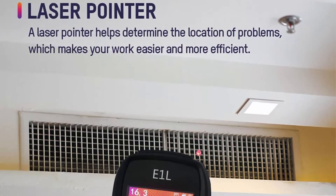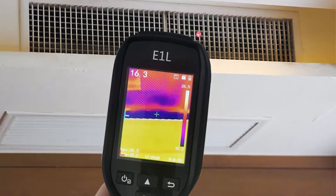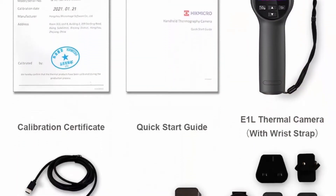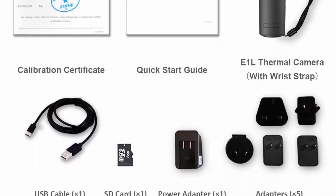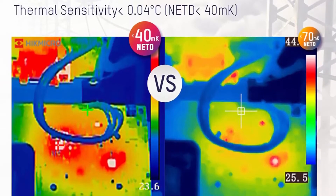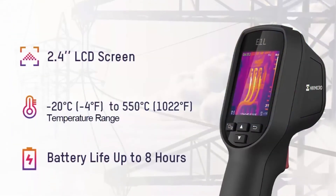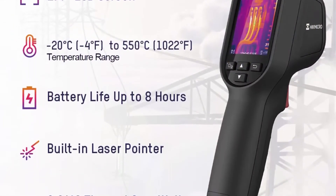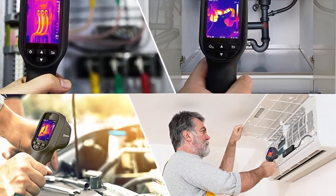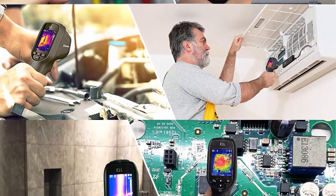Featuring Hicmicro's 160x120 resolution and 19,200 pixel thermal sensor, the E1L thermal camera delivers outstanding image quality, fast 25Hz frame rates, and a wide temperature range from -20°C to 550°C (-4°F to 1022°F). It is an ideal thermal inspection tool, perfect for home inspections, missing insulation, air leaks, water damage, facility maintenance, HVAC troubleshooting, and professional inspections of electrical and mechanical systems.